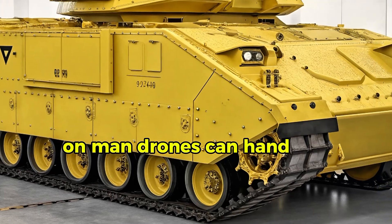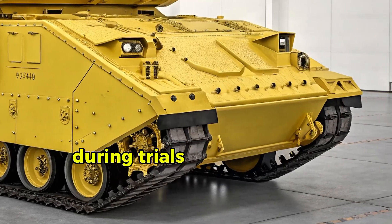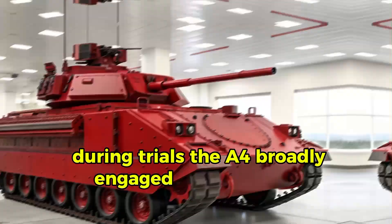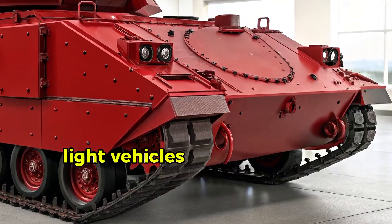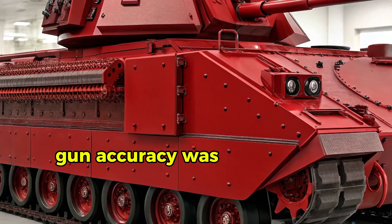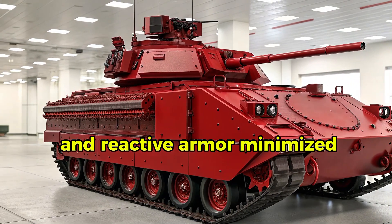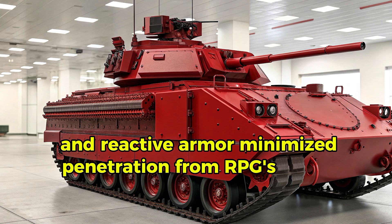Unmanned drones can hand over target coordinates for instant engagement. During trials, the A4 broadly engaged enemy drones, light vehicles, and entrenched positions. Gun accuracy was high even on the move, suspension absorbed recoil, and reactive armor minimized penetration from RPGs.